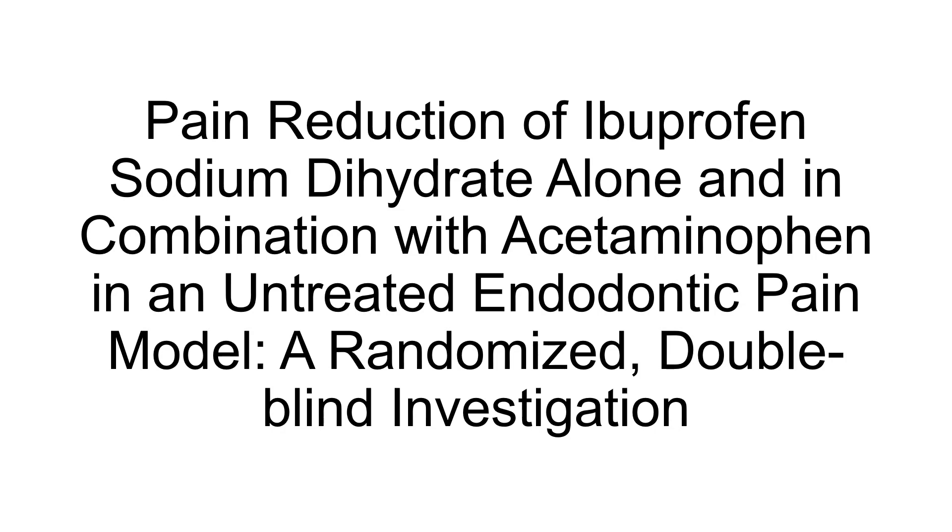The results showed that both the ibuprofen sodium dihydrate alone and the combination with acetaminophen groups demonstrated a progressive decrease in pain from baseline to 120 minutes after medication administration. Afterward, a relative plateau was seen in patients' pain. There was no difference in VAS scores between the two groups at any time point. In conclusion, the addition of acetaminophen to ibuprofen sodium dihydrate did not differ significantly from using ibuprofen sodium dihydrate alone.